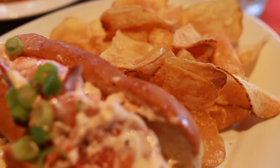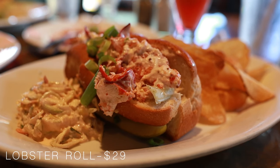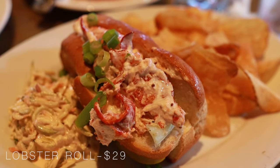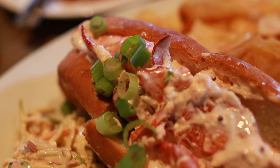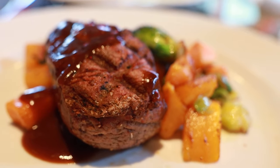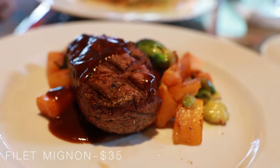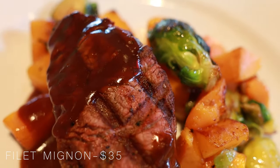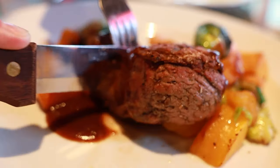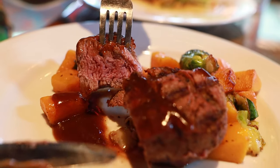For our first entree, I couldn't help but order the Lombard's Lobster Roll — a North Atlantic lobster served with Dijon mayonnaise and shredded lettuce on a toasted split soft roll, served with house-made seasoned potato chips. We also got the filet mignon, which is a 6-ounce grilled black Angus beef tenderloin served with roasted Brussels sprouts, sweet potatoes, butternut squash, and a Bordelais sauce. Both dishes were delicious — the filet mignon was cooked perfectly and the lobster was really nice and tender.